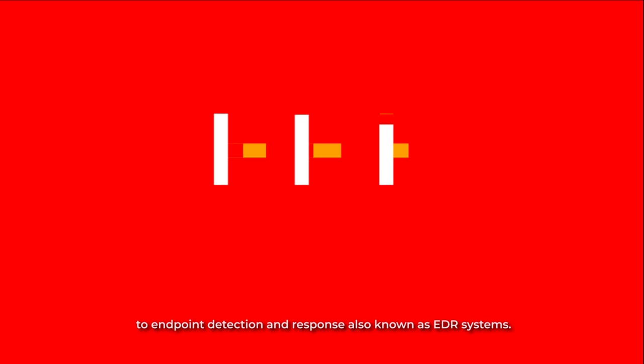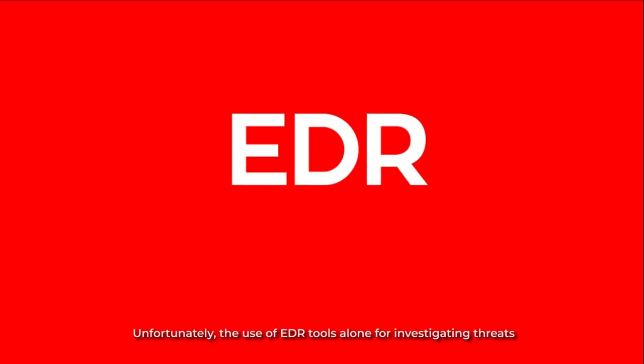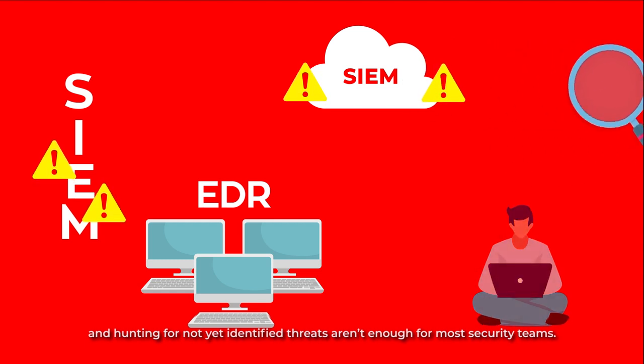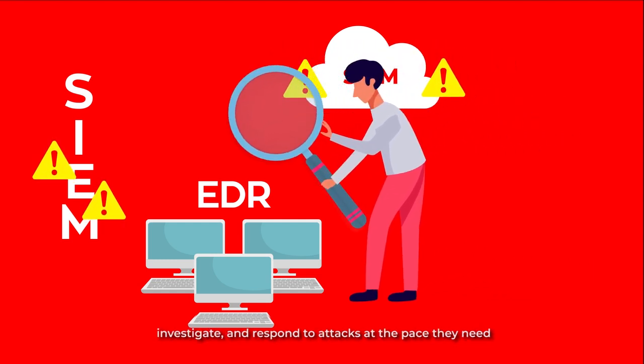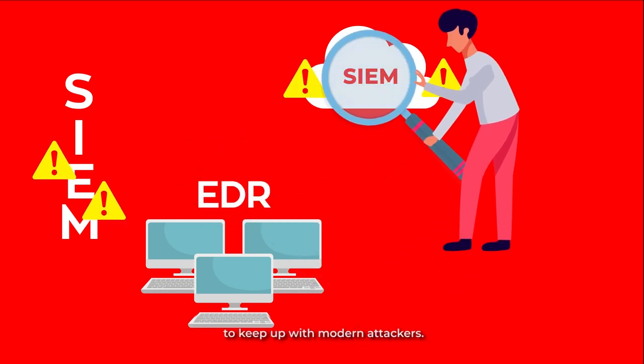To fill this gap, organizations have turned to endpoint detection and response, also known as EDR systems. Unfortunately, the use of EDR tools alone for investigating threats and hunting for not-yet-identified threats isn't enough for most security teams. EDR alone is simply not enough to empower security pros to detect, investigate, and respond to attacks at the pace they need to keep up with modern attackers.